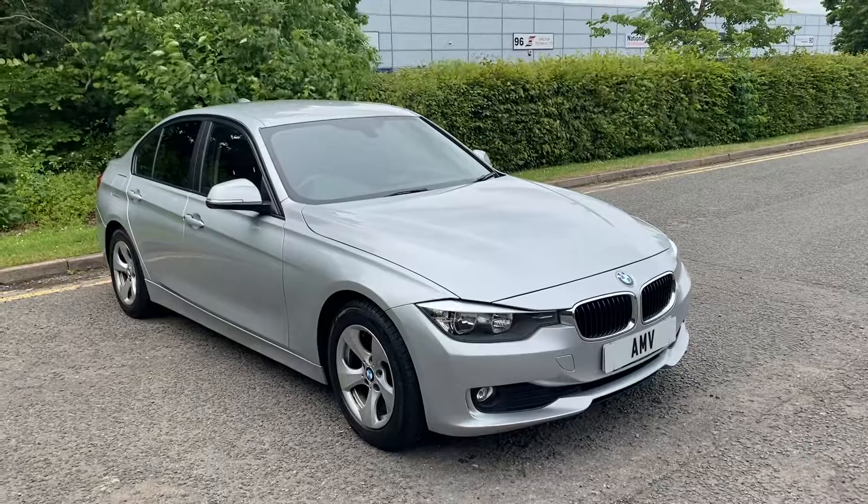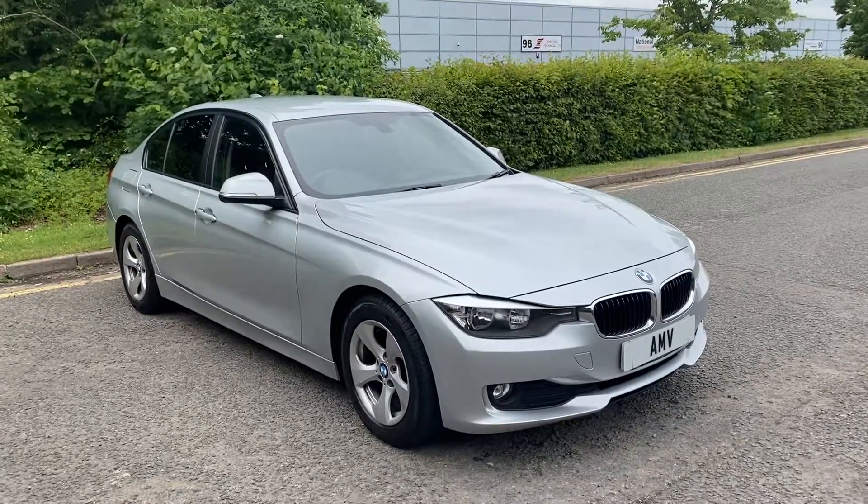And there we are. That completes the video of our BMW 320d ED. Many thanks for watching.